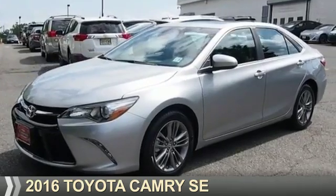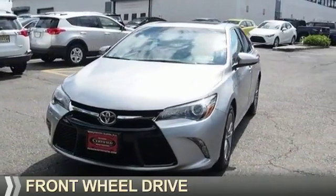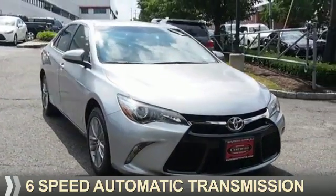Presenting the 2016 Toyota Camry. It's powered by front-wheel drive, a 2.5-liter, four-cylinder engine, and a six-speed automatic transmission.